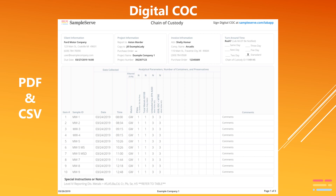SampleServe's digital COC is submitted both as a PDF and as a CSV file. The PDF allows the human being to read it simply and efficiently, whereas the CSV file is directly uploadable by the laboratory's LIMS system. This CSV file can also be pushed directly to a LIMS system by a participating laboratory.